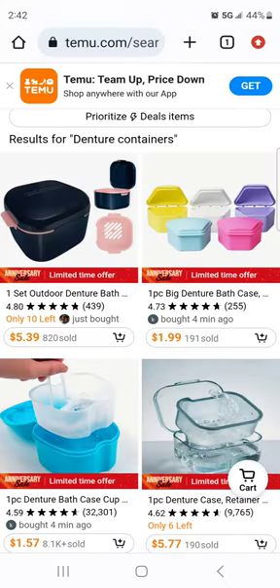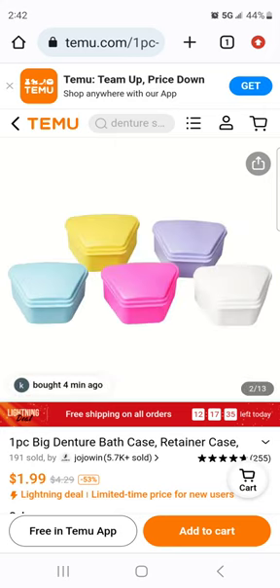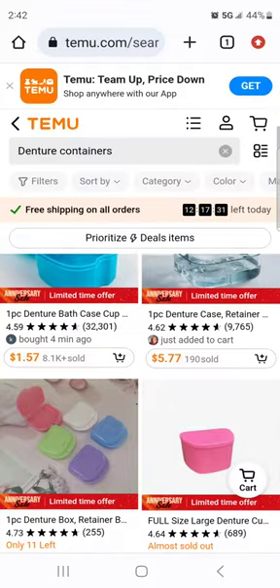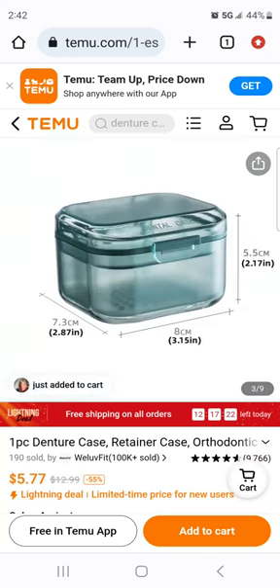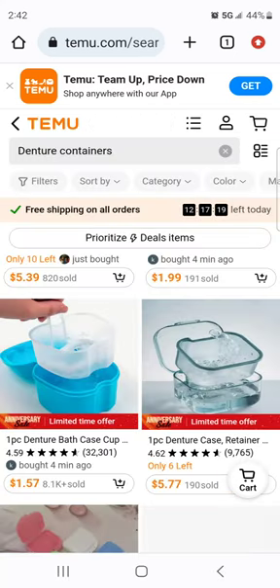Very similar to the generic containers you'd get from Aspen Dental but in cute colors — $1.99. I don't think that's bad. This is also very similar to ones we saw on Amazon, and again at a fraction of the cost. Not bad.